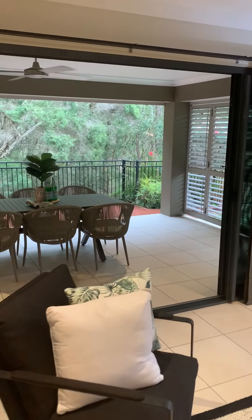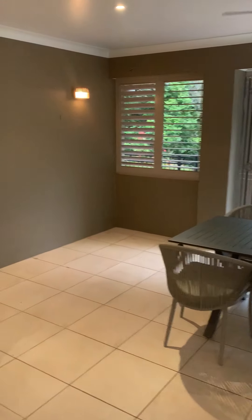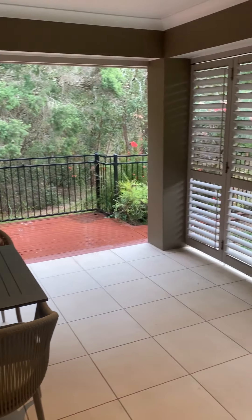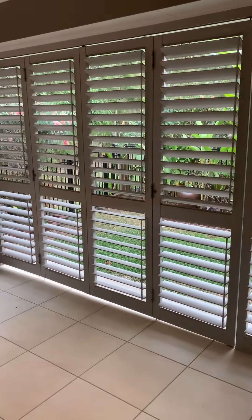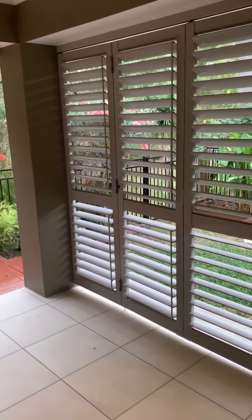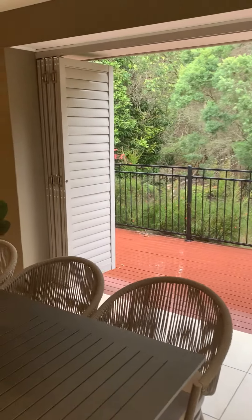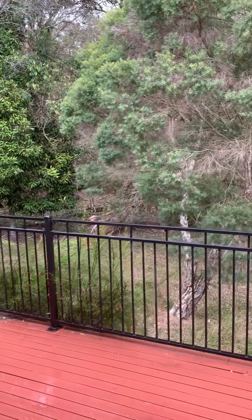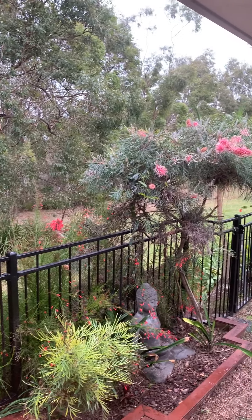Through these big glass doors is this fantastic covered alfresco area, which can be closed off or opened up. One side is closed off at the moment, but you could peel that back, or close in the entire back wall with those aluminium shutters for year-round use.